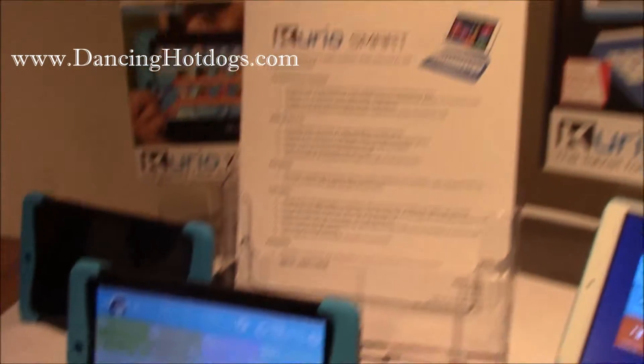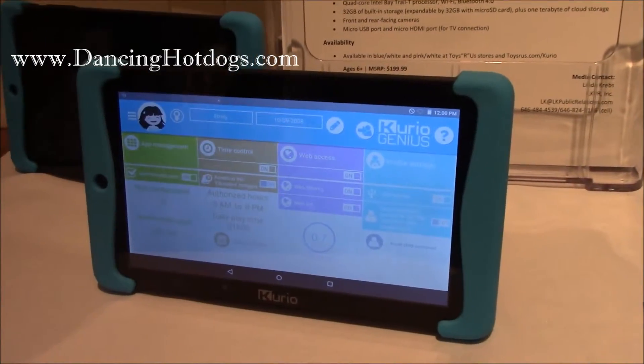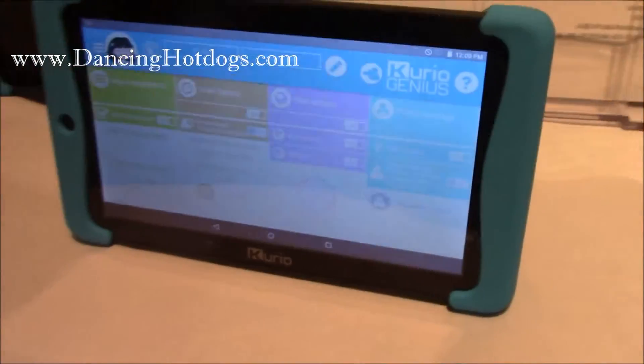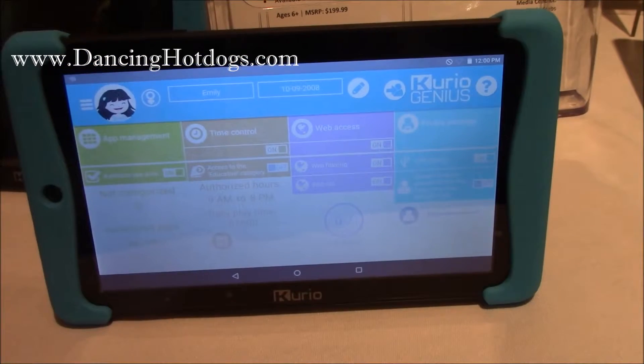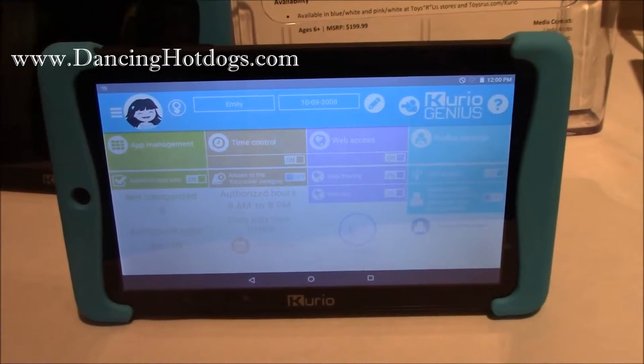This is our new Cario Xtreme 2. It's an upgraded version of last year's Cario Xtreme. We've upgraded the technology, the user interface is a little bit more user friendly, a little bit brighter, the design is a little bit sleeker, more modern.